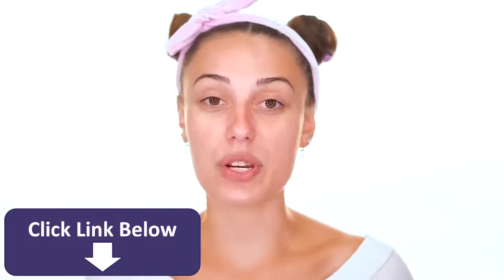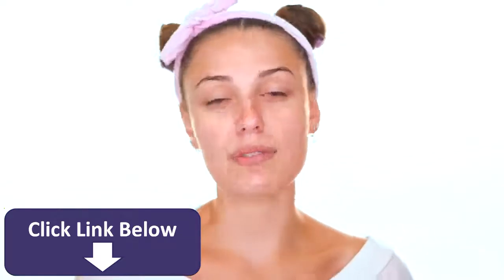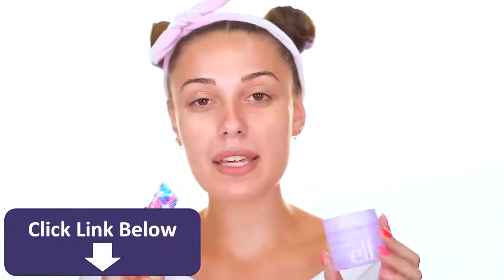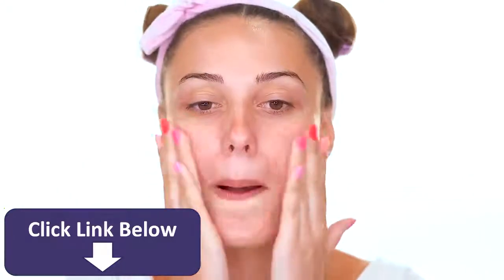Unfortunately I couldn't get the Dreamy Dew Moisturizer — it was sold out the day Florence launched and is still sold out on Ulta Beauty. So I have some alternatives: Sugar Rush, a sister brand of Tarte Cosmetics that caters to teenage skin with simple easy makeup and skincare. This is their Don't Hate Hydrate Oil Free Moisturizer. I also have the Elf Super Hydrate moisturizer, which looks almost the same color as Florence. I'm going to use the Sugar Rush one today — it smells amazing.